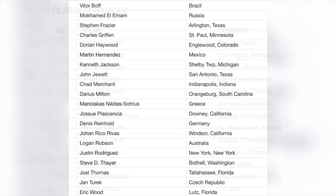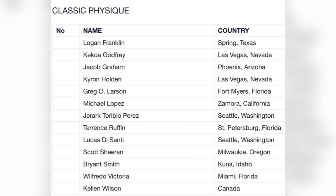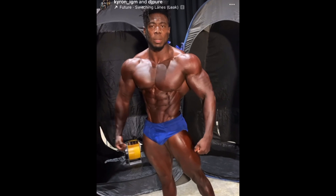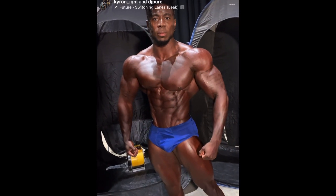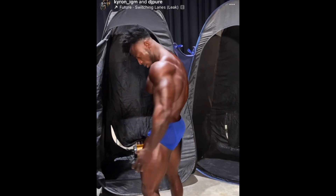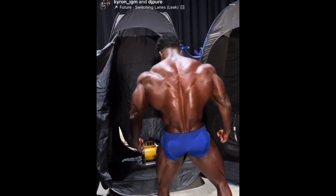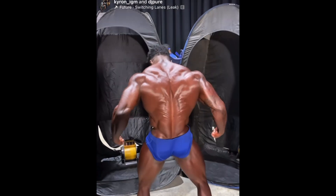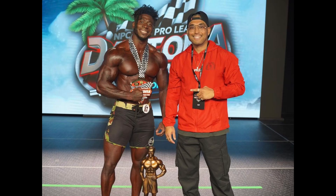I also wanted to talk about the classic physique division at Legion, which should be very exciting. We have the two best posers in bodybuilding going head to head — Terence versus Logan Franklin. Kyron Holden, who has been a top placer in the men's physique Olympia for years, is making his classic physique debut at the Legion Sports Fest. He just won a show and qualified for the Olympia men's physique, so he'll be at the Olympia regardless.